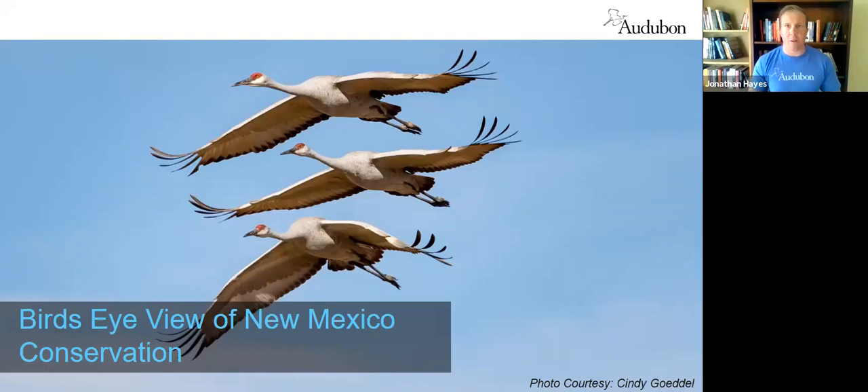This talk is going to be focused around bird life in New Mexico, but through the lens of talking about a couple different habitat types we're primarily focused on protecting here in the state, the actions we're taking to make sure birds and people thrive in New Mexico, and actions you can take to help and join in the effort.